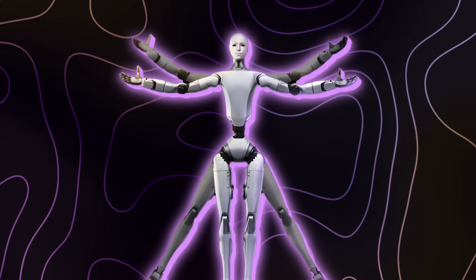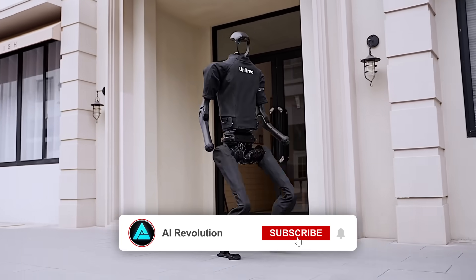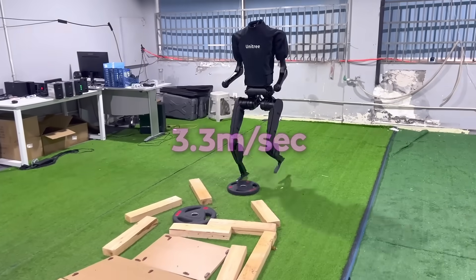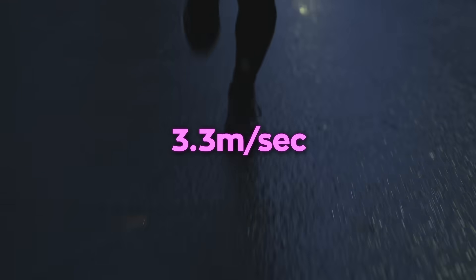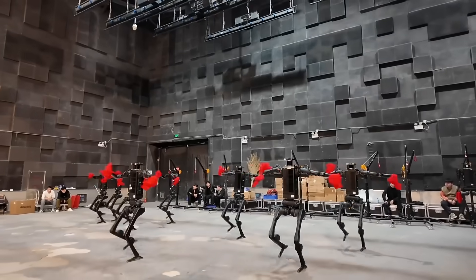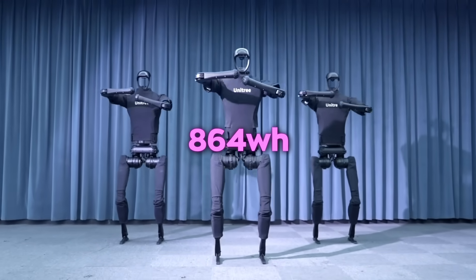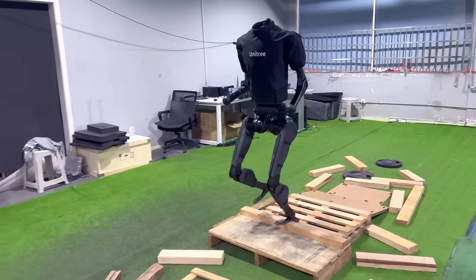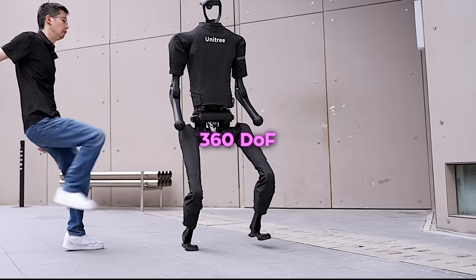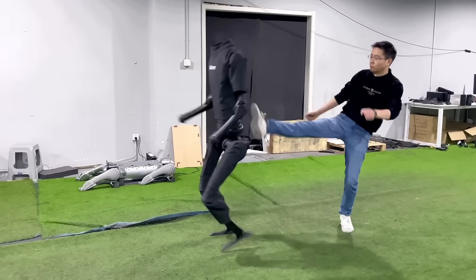Unitree has been steadily advancing toward this level of robotics for years. Their previous model, the H1, made history as China's first full-sized humanoid that could run at 3.3 meters per second — faster than most people sprint. It appeared on the 2024 Spring Festival Gala, dancing live in front of millions. That robot had an 864-watt-hour swappable battery for long sessions, plus sensors like 3D LIDAR and depth cameras giving it full 360-degree awareness — basically a robot with a built-in radar for everything around it.